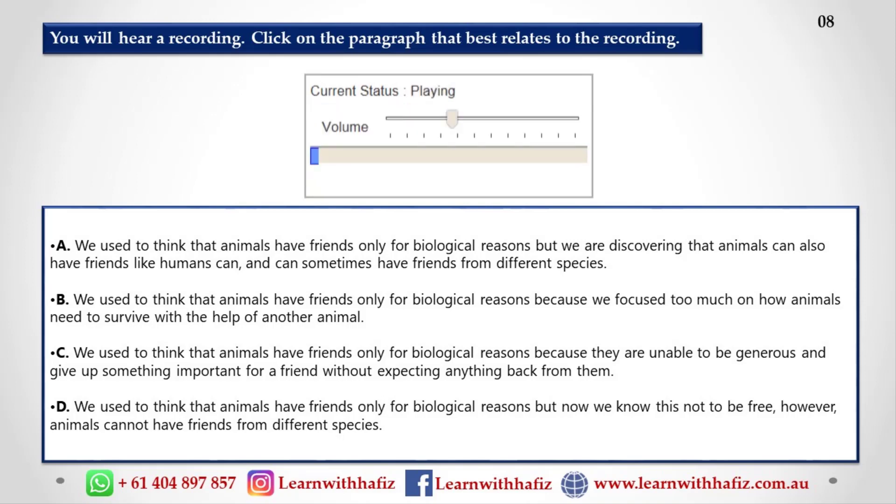It's easy to think that humans are the only species that have true friendships, but animals make friends too. We thought for a long time that animals only had friends for biological reasons so their genes will continue — after all, it's easier for animals to survive with the help of another animal. We thought animals only helped each other to get help in return. But there's growing evidence that tells us this isn't true. Animals can also be generous and give up something important for a friend without expecting anything back, just like humans. What about friendships between animals from different species, like the bird that looked after the cat? We actually know very little about them at the moment, but we're starting to look at them more closely.